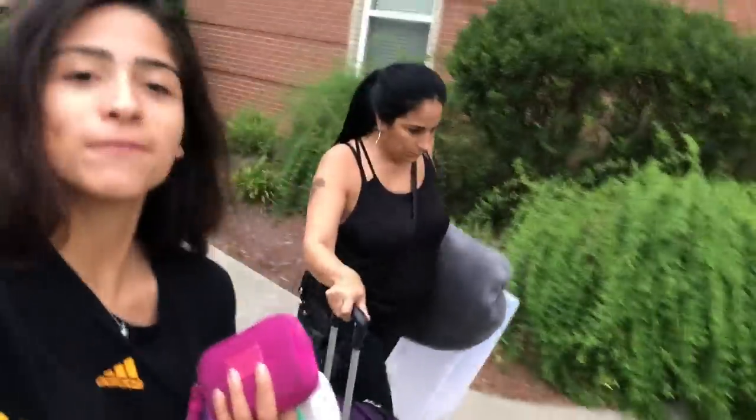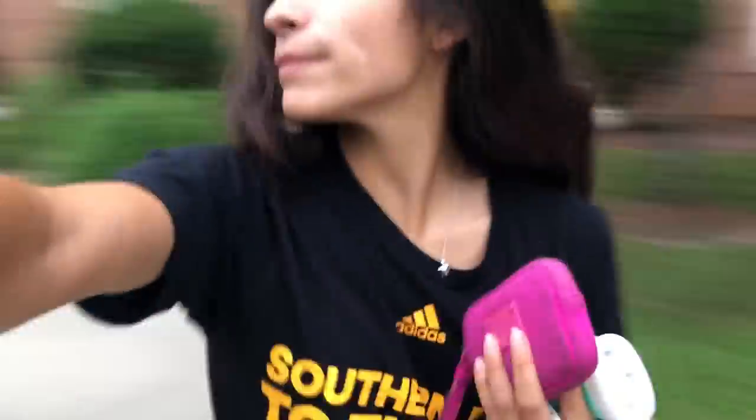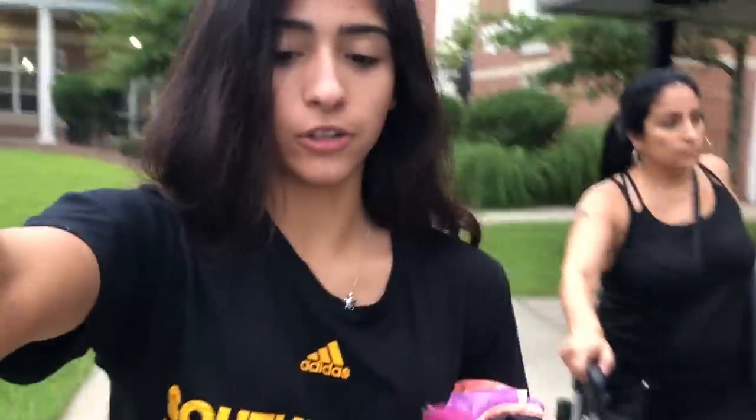Leaving the dorm for the day. We've pretty much got everything done. We just need to get another set of drawers to put my snacks and bowls and stuff like that.